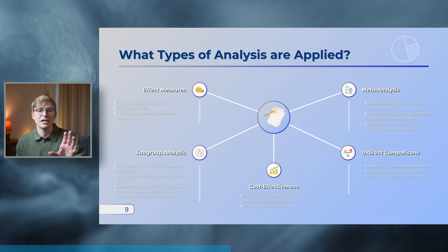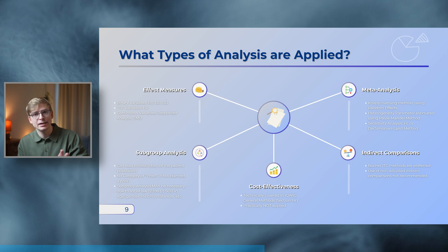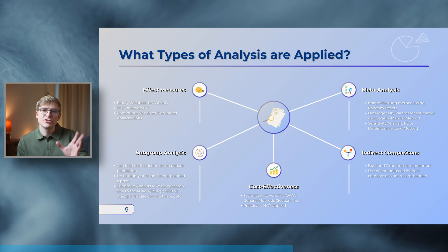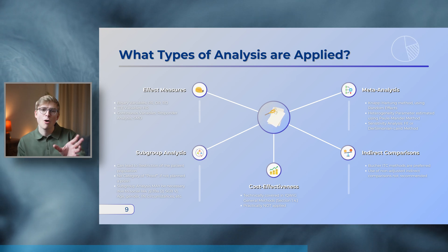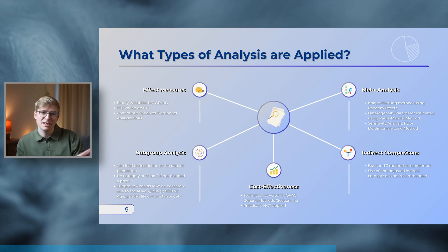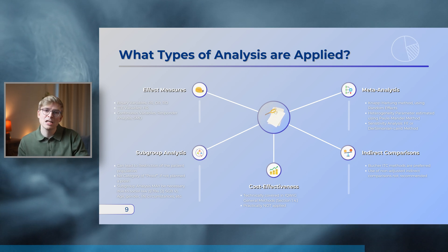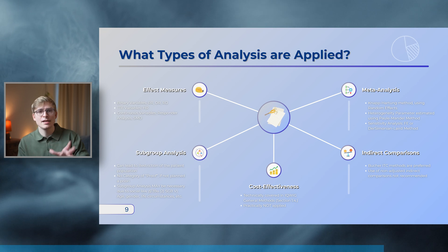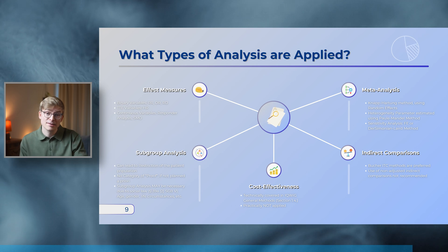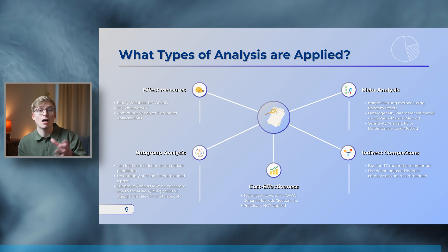The German HTA process is not driven by cost-effectiveness. While the IQWiG general methods technically mention the potential for cost-effectiveness analysis, they are not really used in practice. The IQWiG general methods are also very particular about how meta-analysis should be conducted when there is more than one relevant clinical study — specifying a preference for the Knapp-Hartung method using random effects, while sensitivity analysis should be done using a fixed effect model. In case indirect comparisons are necessary, Bucher ITC methods should be applied, while non-adjusted ITC methods are not recommended.